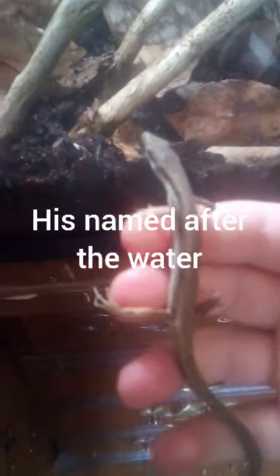Hey guys, so today I'm going to be talking about my long-tailed lizard. Here he is. You can kind of see him back there. His name is Fiji.